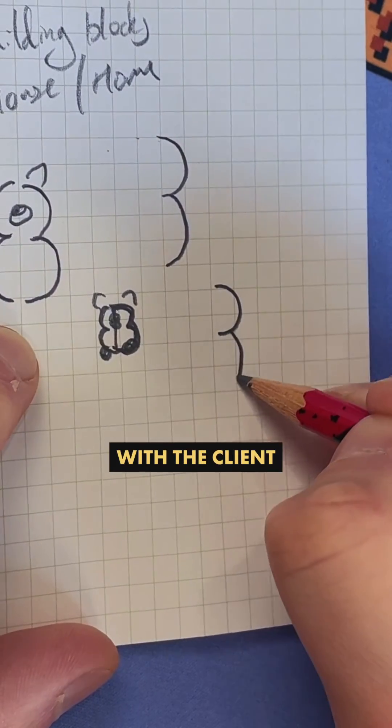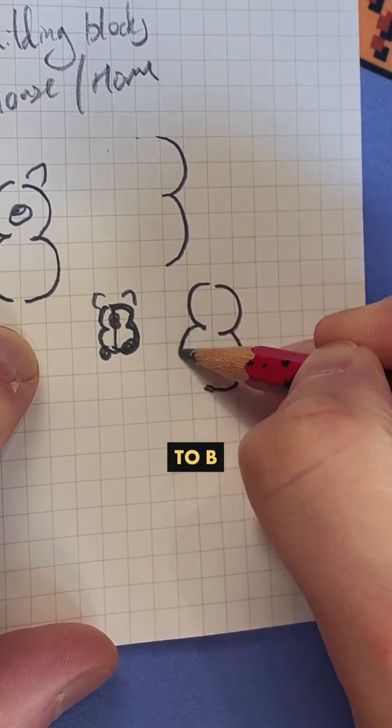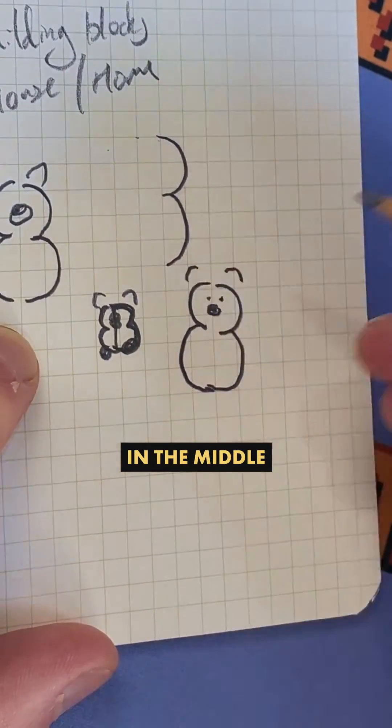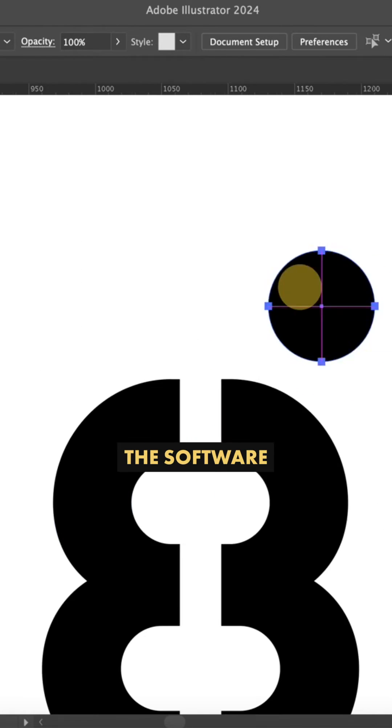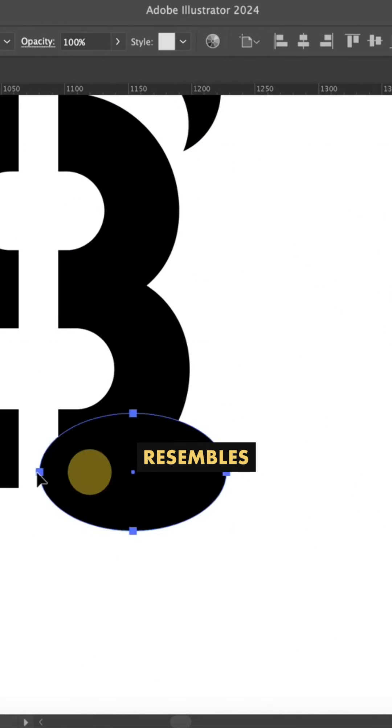While I was on the phone with the client, I immediately had the idea to use two B characters back to back to try and form a bear shape in the middle. I really thought this idea would work, but as soon as I took my crappy sketch into the software I realized that this shape instantly resembles an eight character.